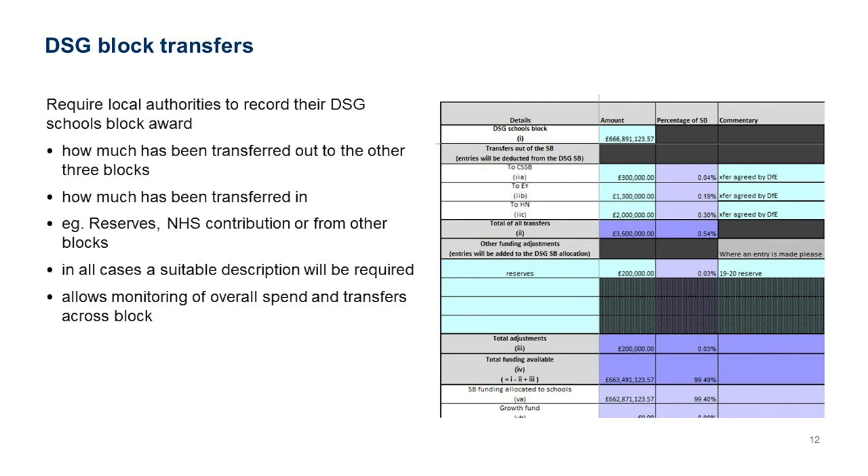The level of agreement required depends on how much you're moving between blocks — whether it's schools forum approval, DfE disapplication approval, or another route. The Block Transfer sheet also gives you the opportunity to record any transfers in, such as previous reserves or an NHS contribution, to indicate money coming into your schools block from outside sources. Please offer explanations for where that money has come from. This sheet is helpful for us and probably useful for you in clarifying where your transfers are going.